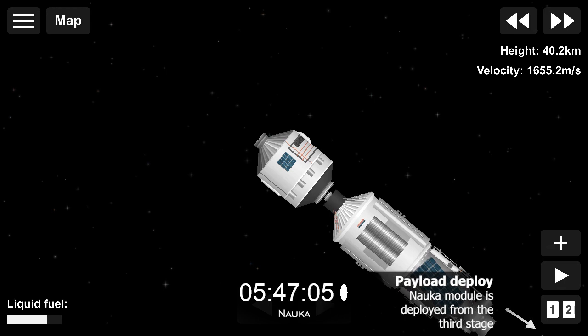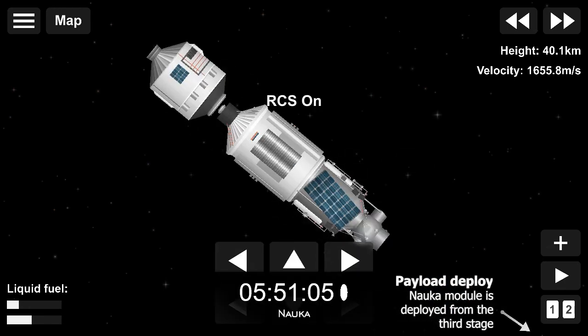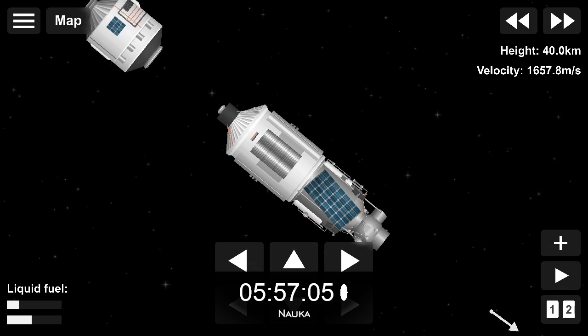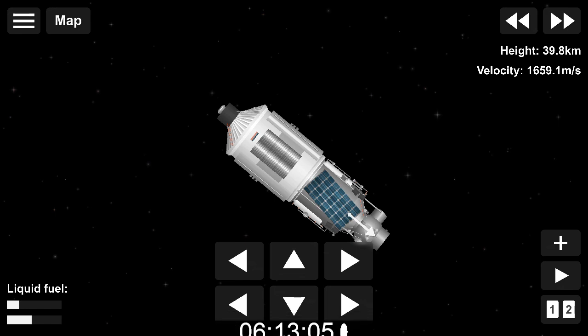We now have confirmation of solar array and navigational antenna deployment. 480 секунд — стабилизация. Система управления работает нормально. (Control system is operating normally.)